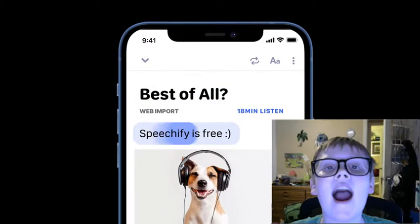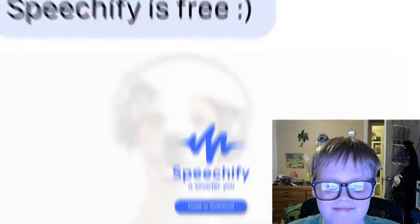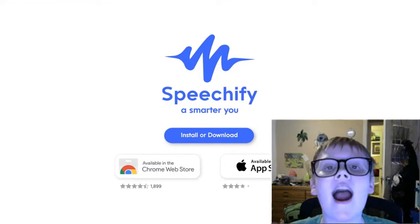Best of all, Speechify is free. Click on the button to download now.